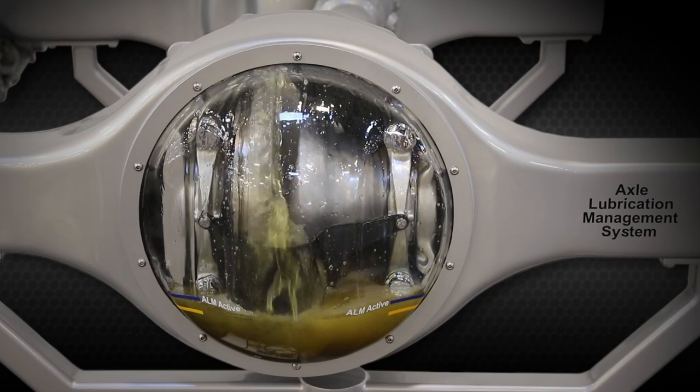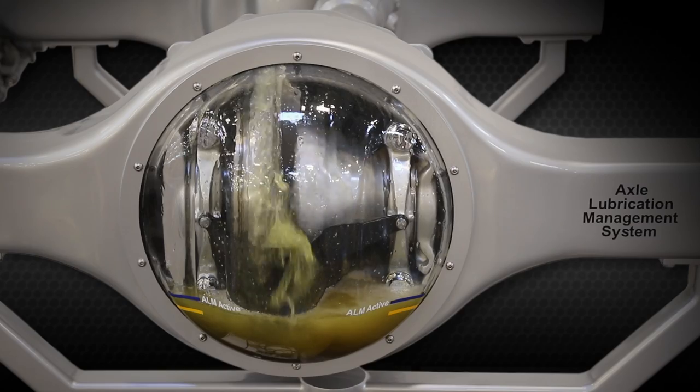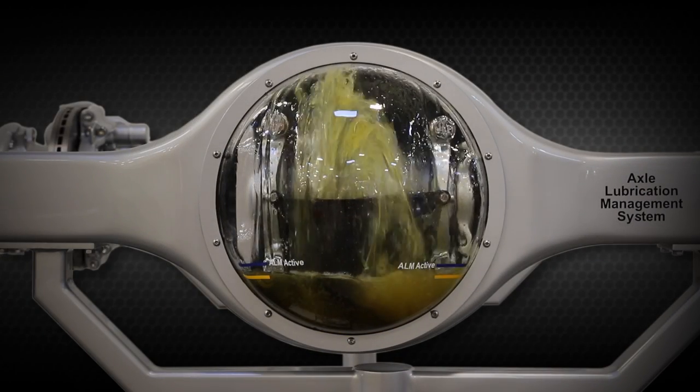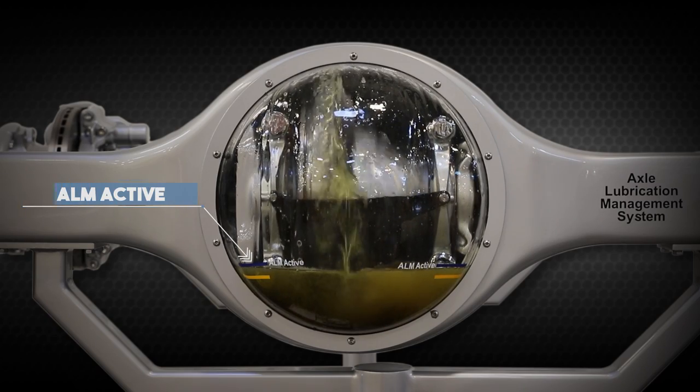The turning movement of the ring gear passing through the oil redirects some of the oil out of the cover, reducing parasitic losses while still providing lubrication. Note how the oil level in the case increases when ALM is active.